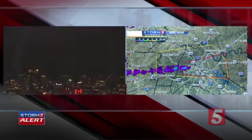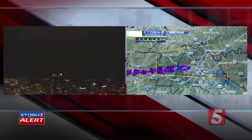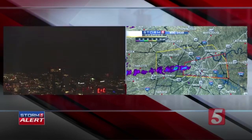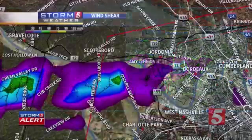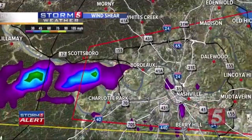We continue to have the electricity flicker here at News Channel 5. It was difficult to tell from that video if those were just lightning strikes or potentially power flashes. If they were power flashes, that is even more concern that we have a possible tornado on the ground in western parts of Davidson County, moving very quickly into one of our more densely populated areas. The rotation is up near the Charlotte Park area, Old Hickory Boulevard, near Cockrell Bend.